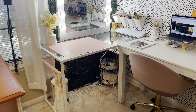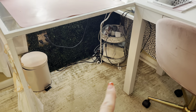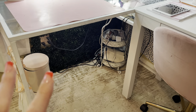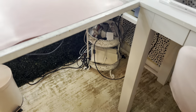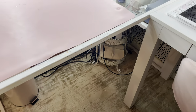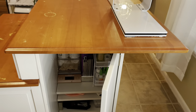On this desk underneath I have my gas mask for whenever I'm doing resin. Underneath that is where I keep all of my drills and stuff for my earrings — it's a bit of a hot mess over there so we'll just avoid that.